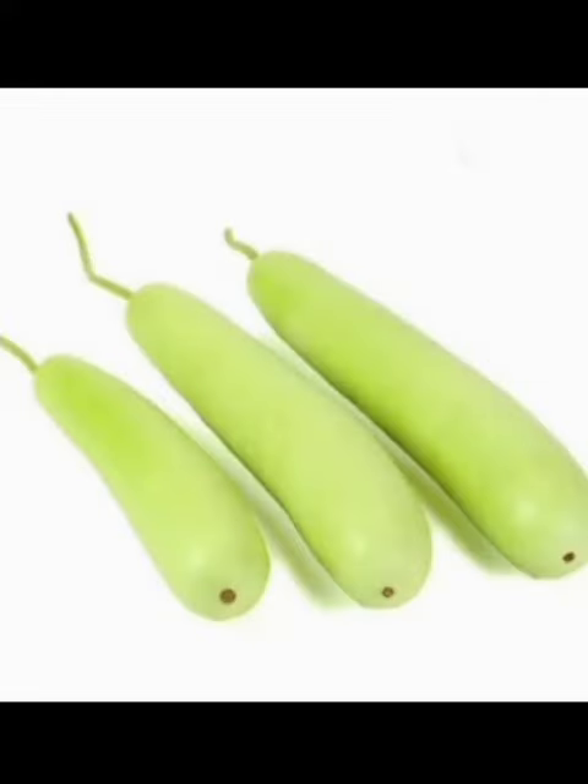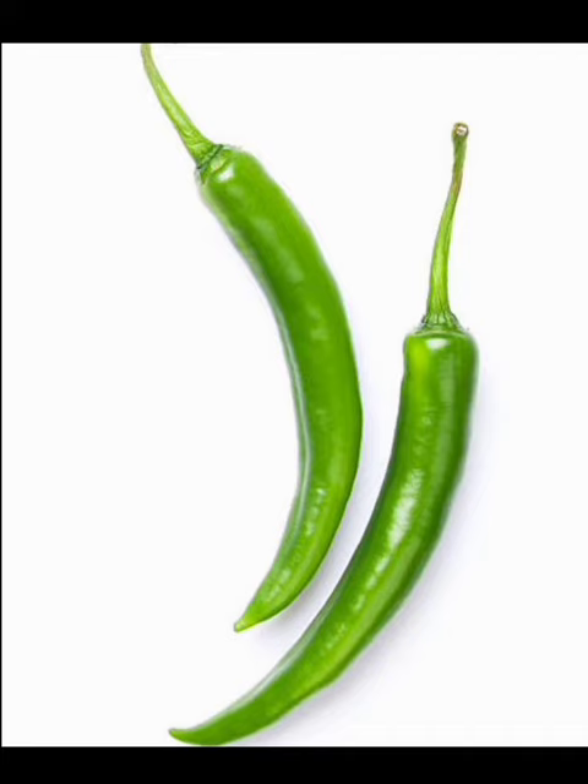Bottle gourd. These are bottle gourds. Green chilli. These are green chillies.